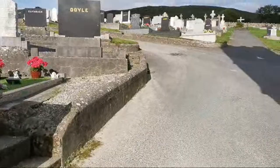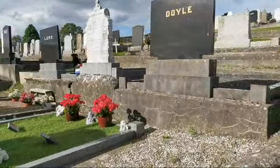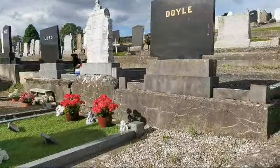So this is coming into the newer part, but you can see it's completely on a hill and I'm going to be out of breath.